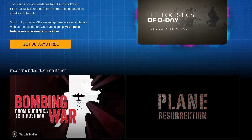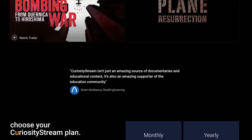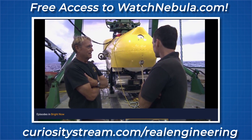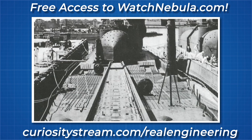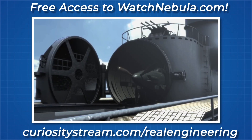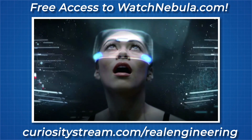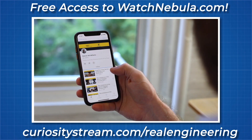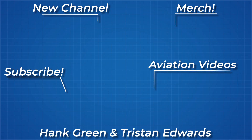Nebula is now bundled with every CuriosityStream sign up. You can get an entire month of both platforms for free, and if you sign up before January 5th you will get an entire year's membership for just $11.99 — an incredible price for access to thousands of high quality documentaries. Like this newly released documentary titled The Search for Japan's Lost Super Sub, chronicling the search for the missing I-400 class submarines of the Imperial Japanese Navy — the largest submarines of World War 2, built as submersible aircraft carriers. As always, thanks for watching and thank you to all my Patreon supporters.